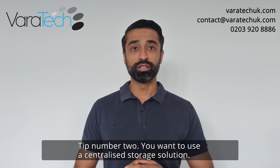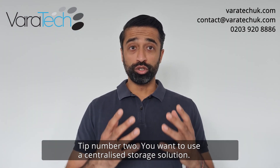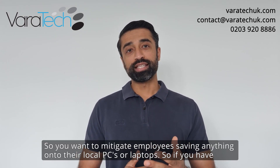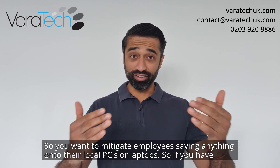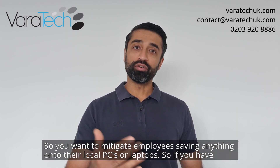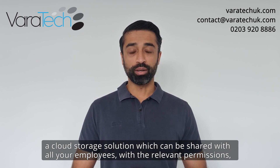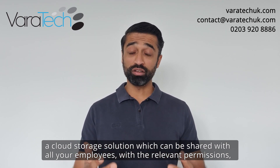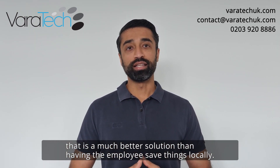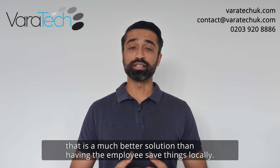Tip number two: you want to use a centralized storage solution. You want to mitigate employees saving anything onto their local PCs or laptops. If you have a cloud storage solution which can be shared with all your employees with the relevant permissions, that is a much better solution than having the employee save things locally.